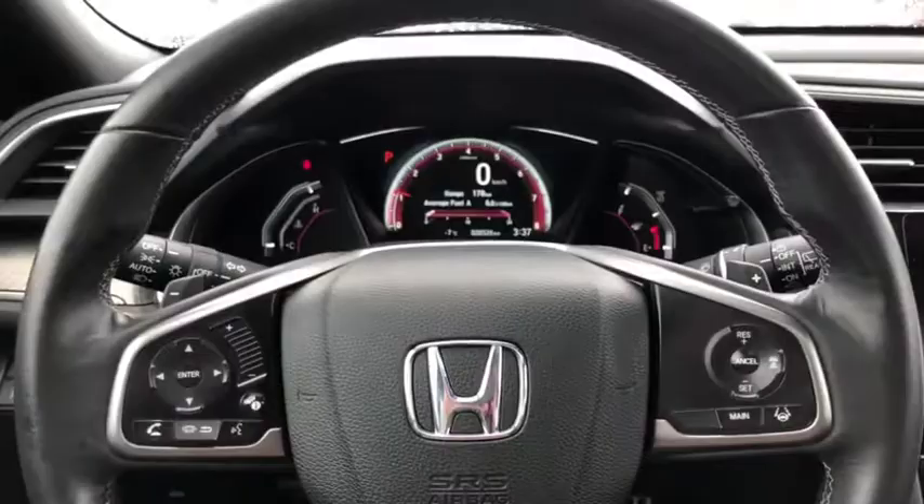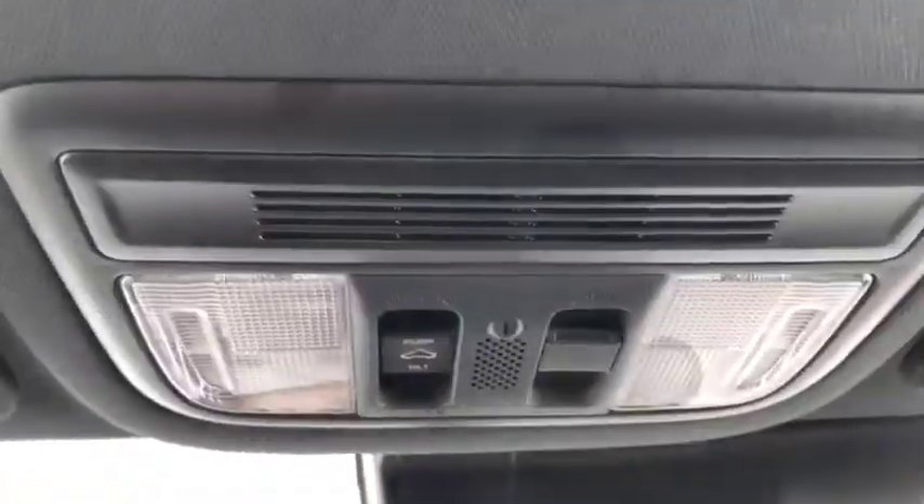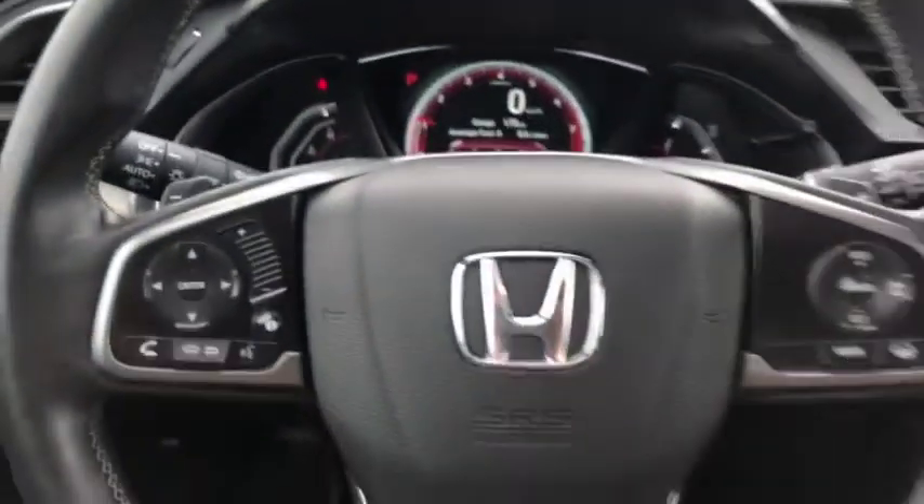As we said, this is a pre-owned unit here on the lot at Seaway GM. You can shop this unit or any of our other units online 24-7 at www.seawaygm.com. Thank you.